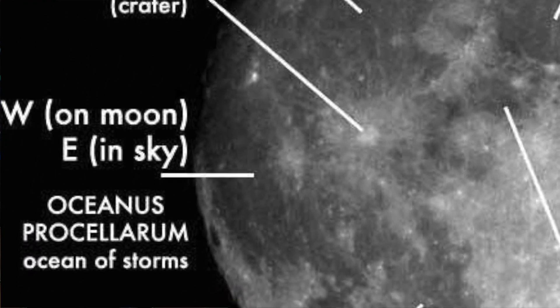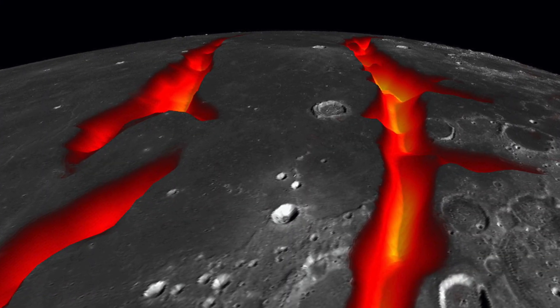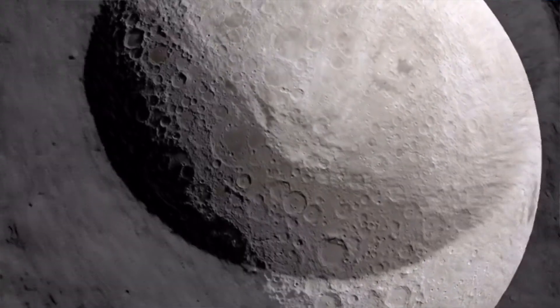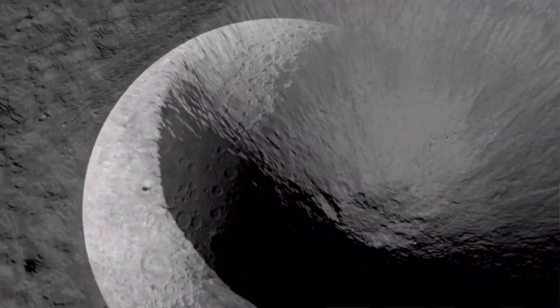One more incredible feature on the moon is Oceanus Procellarium, which in Latin means 'ocean of storms.' Scientists believe this is where lava once flowed, rather than it being created by an impact.